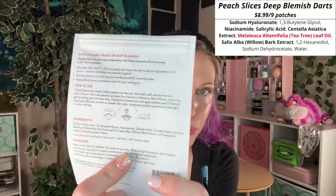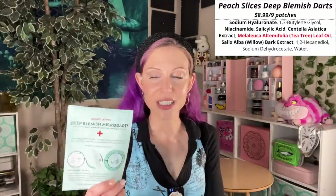One more product: spot treatment. These are the Peach Slices Deep Blemish Micro Darts — hydrocolloid patches that have dissolvable microneedles in them. They are extremely effective. I remember when I was younger and used to pop pimples. To know that these are now something you can walk into a drugstore and purchase, and they work so well without irritating your skin, without causing pain — they don't hurt. If you are just getting into skincare or have just started dealing with acne, you are in such a fortunate time in terms of the options available to you.